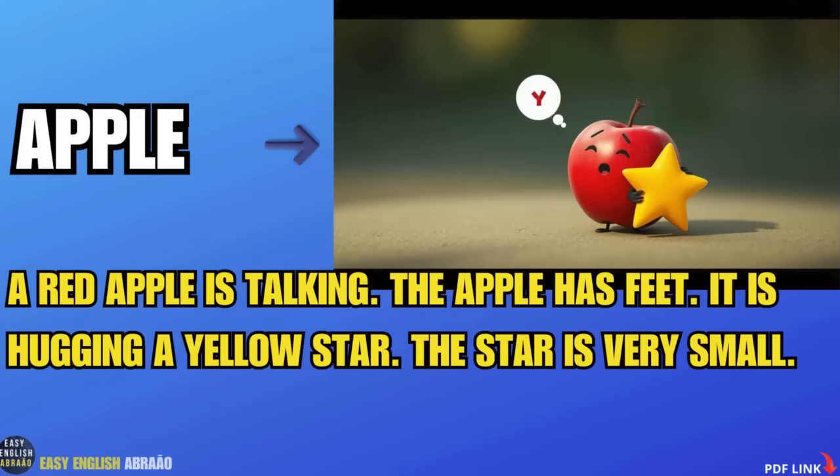Apple. A red apple is talking. The apple has feet. It is hugging a yellow star. The star is very small.